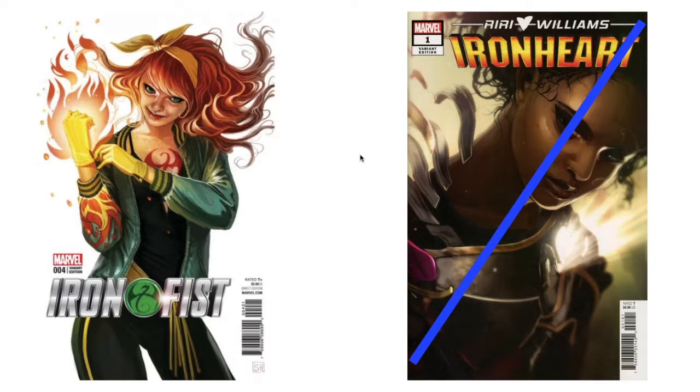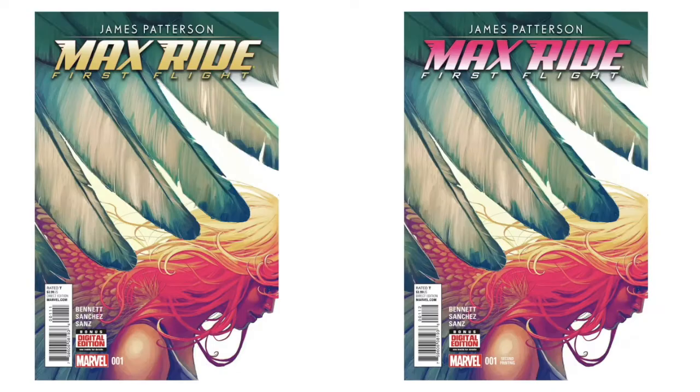Not a super fan of this 'Iron Fist' either. But this 'Ironheart' — one of my all-time absolute favorites; I have two copies and don't know why I got two. That would be something I'd be willing to trade, but it would have to be for something big because that was not a cheap one. 'Max Ride' second printing — they changed the lettering — I probably won't bother getting both because that would be ridiculously silly.